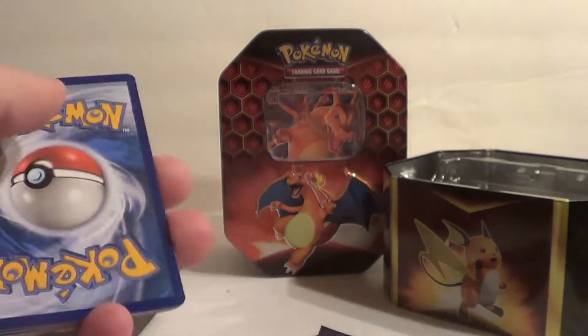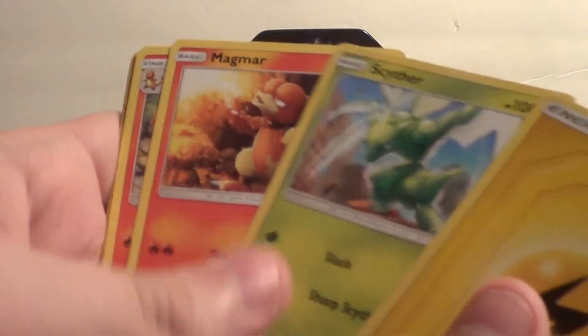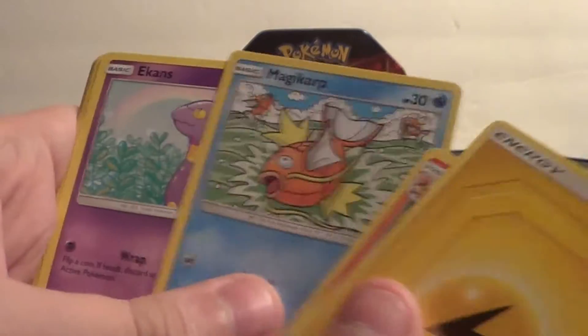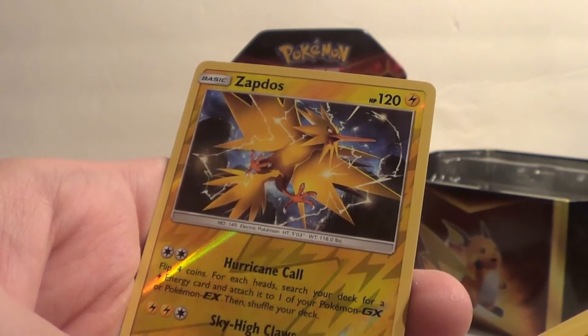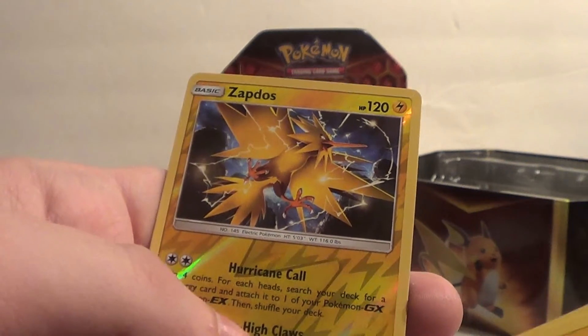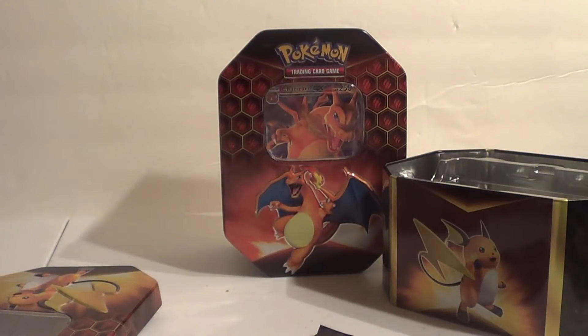Yeet — that's cool dank art, daddy's going to keep that. Zapdos! Flip four coins — for each head, search your deck for an electric card and attach it to one of your Pokemon GX or EX, then shuffle your deck. Sky High Claws 100. I know my friend is building an electric deck and this would go great in there. I'm going to have to show that to him. And a little Mew card. Zapdos would go great in his deck — I'm going to flaunt that a little bit and see if he'll trade me something. I need a Mount Cornet right now.